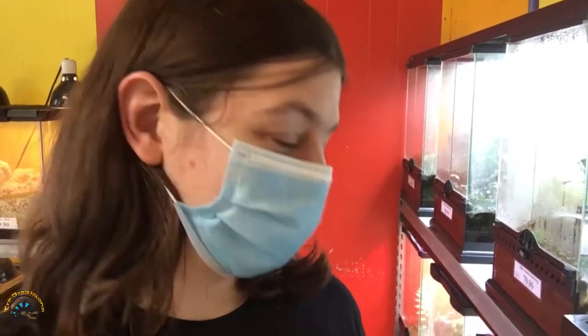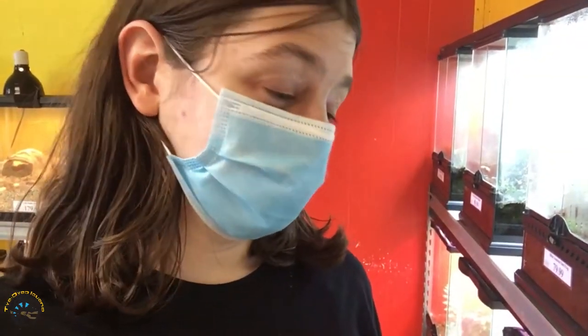All right guys, so today is Thursday, October the 21st, and it's actually National Reptile Awareness Day. So we're going to have a little fun today. We're going to go through the store and count just how many different kinds of reptiles we have in stock. I've never actually done this before. I know we have a lot, but I've never actually taken account. If you've ever wanted a reptile as a pet, you have lots of choices — there's a lot more than just your typical bearded dragons, crested geckos, leopard geckos, ball pythons. So let's get started.